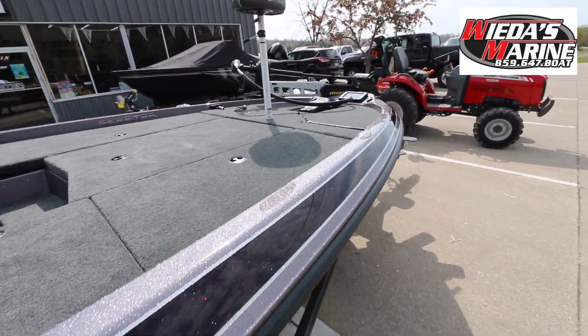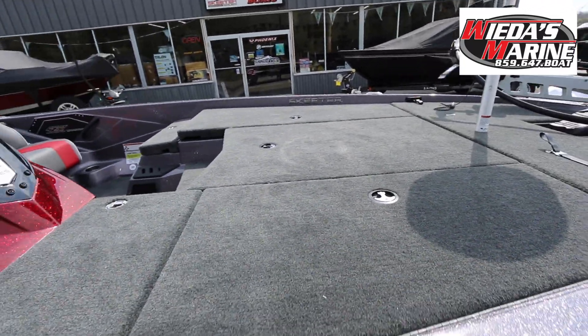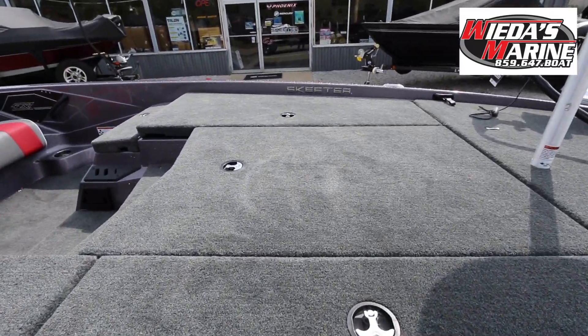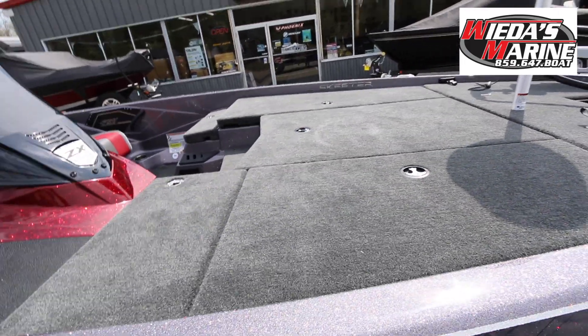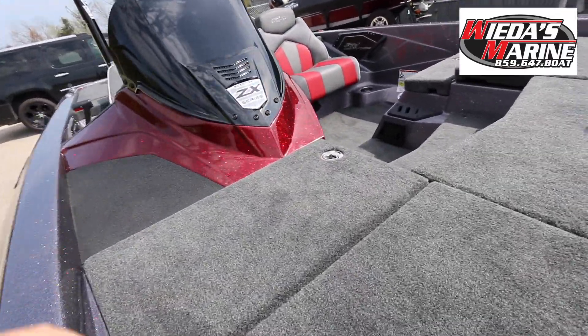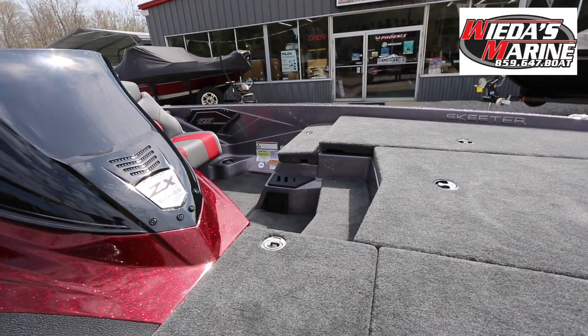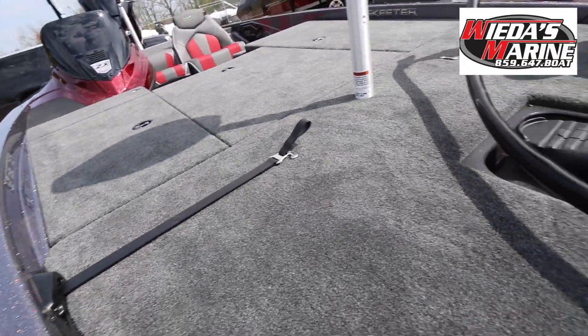On this 19-foot boat you've got a huge aircraft-carrier-sized front deck that looks as big as some 20 and 21-foot boats, so you're going to have plenty of room up there to fish with your buddy. You've got a big main center storage compartment for all your tackle in the middle, and on either side you have big rod lockers to store all of your fishing rods.